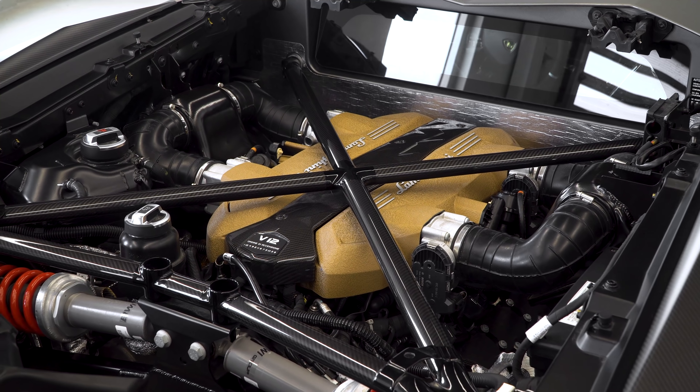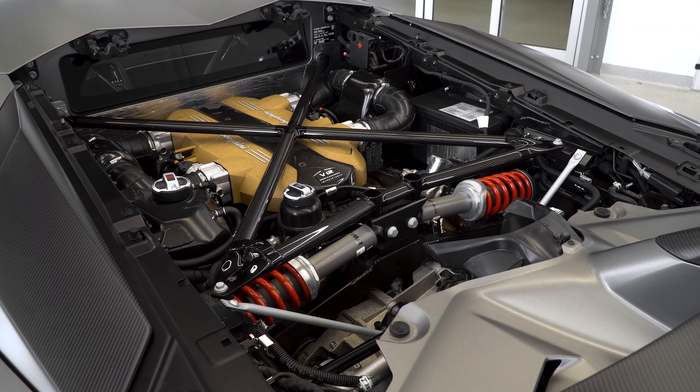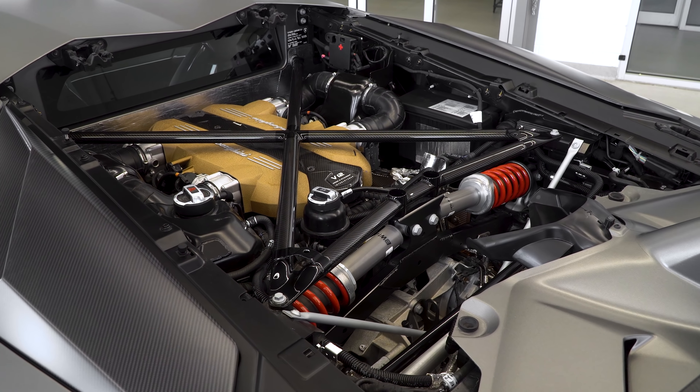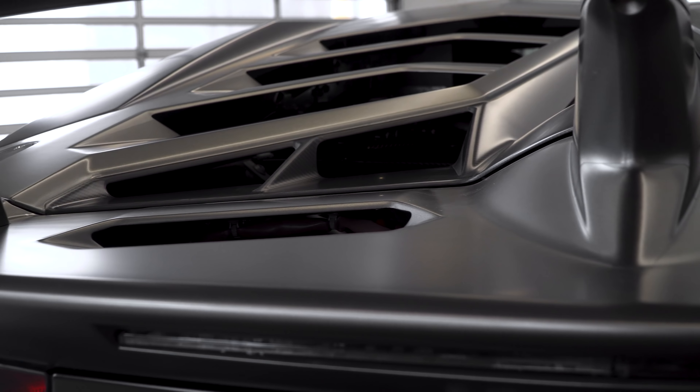If you look even closer into the engine, you're going to see the T-shape and X-frame are also carbon fiber. So there's a lot of carbon on this car. The carbon adds up, but it does bring so much value because it just looks amazing.